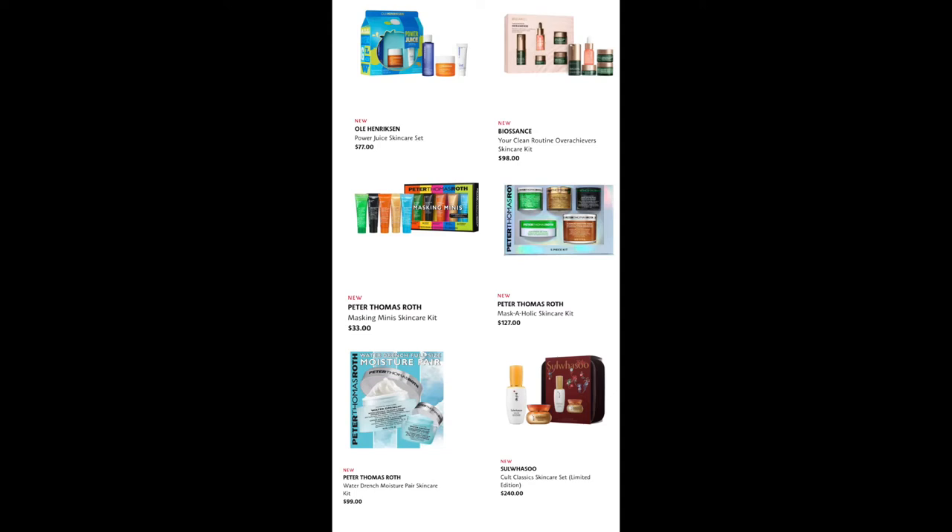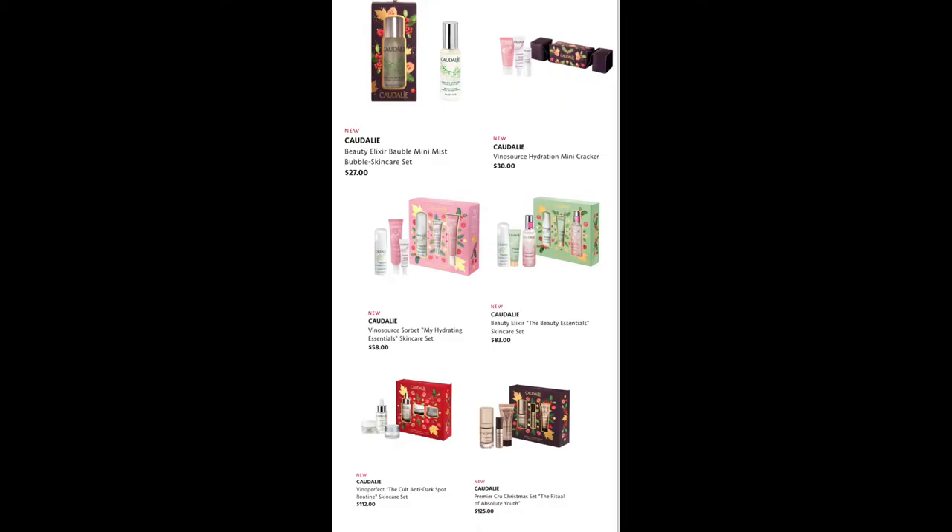From Biostance, we have the Your Clean Routine Overachiever Skin Care Kit for $98. From Peter Thomas Roth, we have the Masking Mini Skin Care Kit for $33 — that looks super cute — the Maskaholic Skin Care Kit for $127, which still looks like a bargain for everything included, and the Water Drench Moisture Pair Skin Kit for $99. From Sulwhasoo, we have the Skin Classic Skin Care Set for $240.